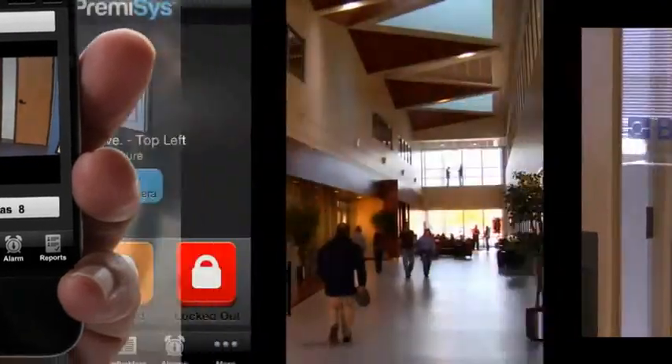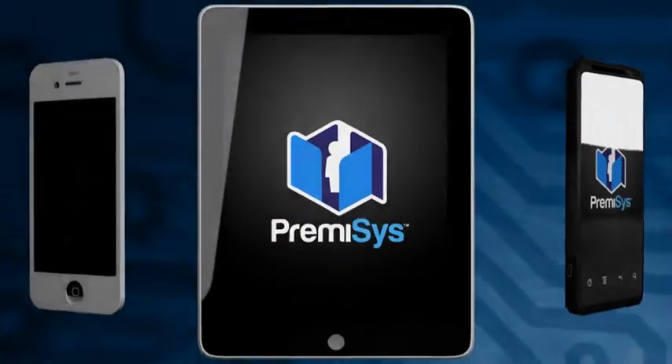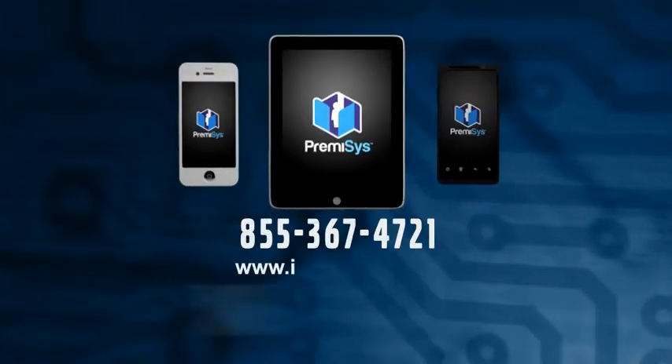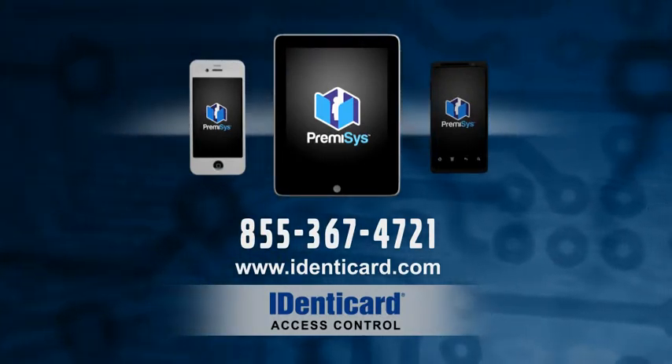Premises mobile with video integration will enhance your building security 24-7 from the convenience of your mobile device. Premises by Identicard. Security solutions for a mobile world.